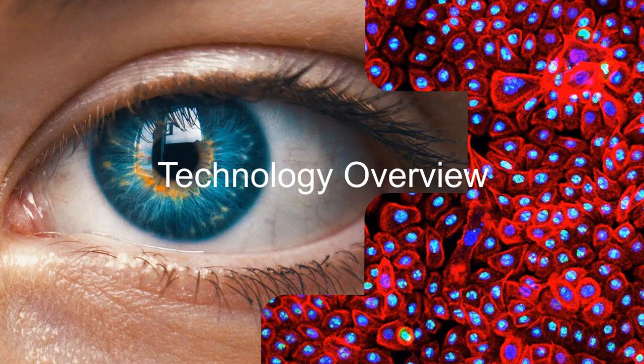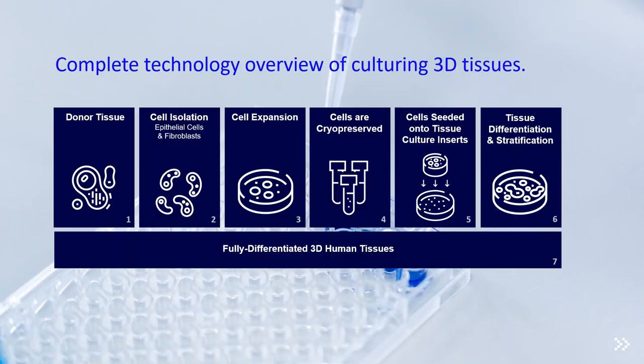To create our 3D models, organ tissue is received and the cells are isolated. We then expand those cells to create a large bank from the same donor, allowing us to continue using that donor over years for consistent model production. After expansion, the cells are cryopreserved and thawed when we are ready to grow the tissue. The cells are seeded onto cell culture inserts and allowed to differentiate and stratify over time, providing customers with a fully differentiated human tissue ready to use upon arrival.